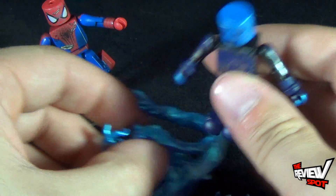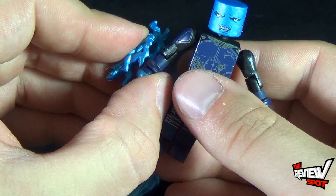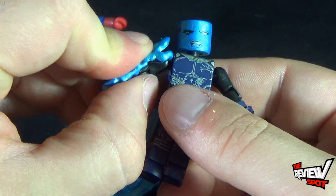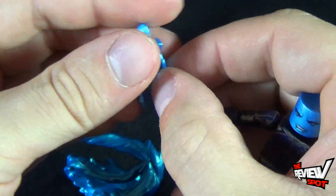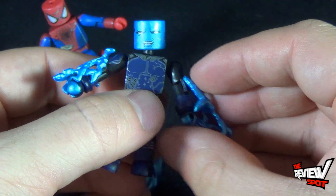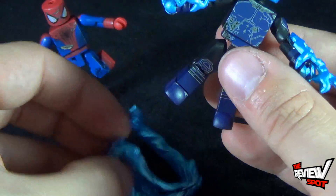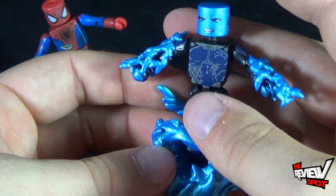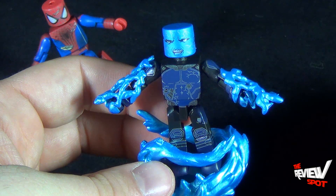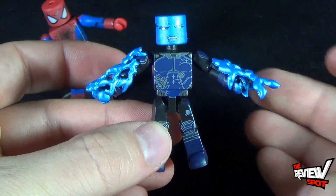Above and beyond that, he also has a couple of little electricity pieces that you can peg onto his arms. We've seen these before, nothing new, but you can peg them into place like so and have Electro with his electricity — which is probably how I'm going to have him displayed. You can also put him on his stand without necessarily pegging him in, and that looks great. I might just end up displaying him just like that.